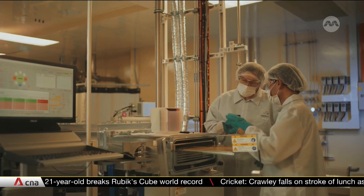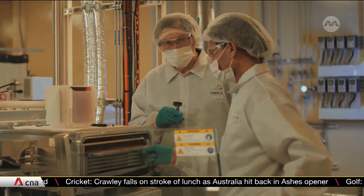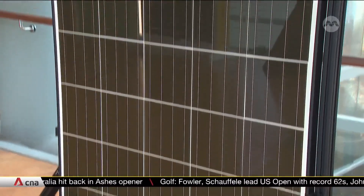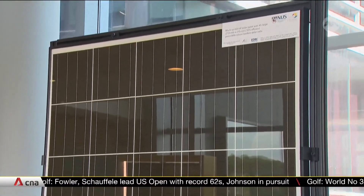These scientists are racing to create the world's most efficient solar cells, targeting an energy conversion efficiency of 30 percent, compared to the current 22 percent. That's achieved by stacking two solar cells to raise the amount of sunlight absorbed.